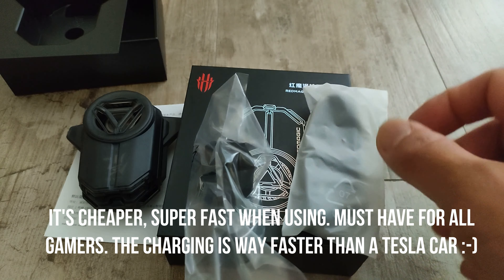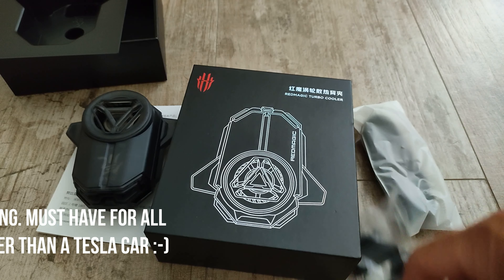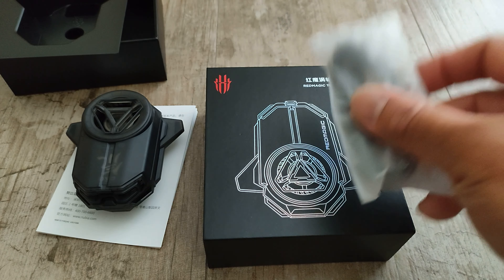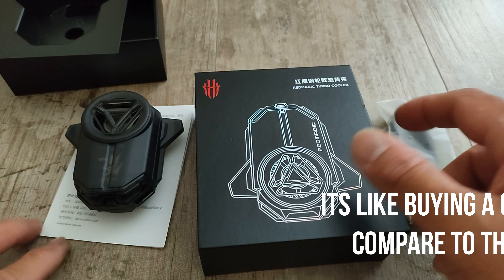I don't think there's a power button here. You just need to install the app and it would probably automatically activate once you use your phone for gaming.